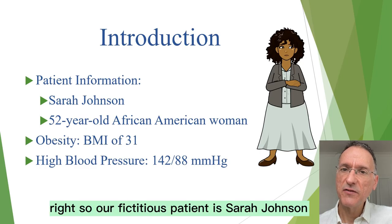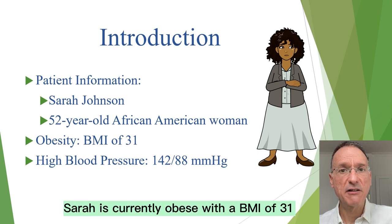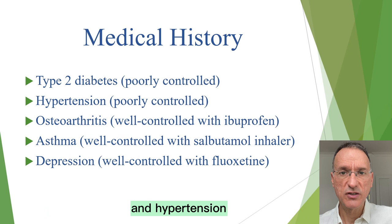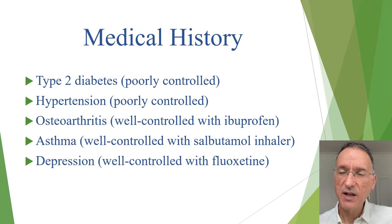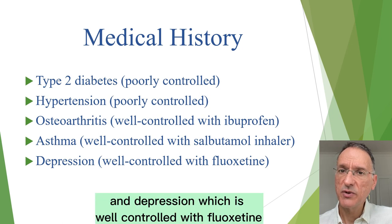Our fictitious patient is Sarah Johnson, a 52-year-old African-American woman. Sarah is currently obese with a BMI of 31 and her blood pressure is above target at 142 over 88. She has a medical history of type 2 diabetes and hypertension, which are both poorly controlled, as well as osteoarthritis, which is well controlled with ibuprofen, asthma, which is well controlled with salbutamol inhaler, and depression.